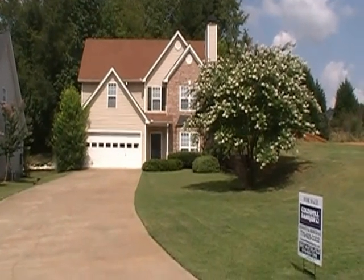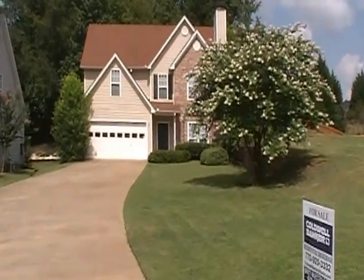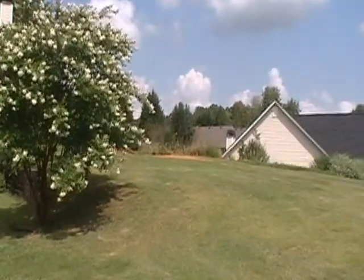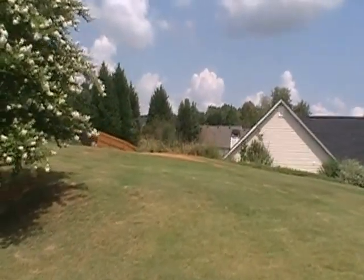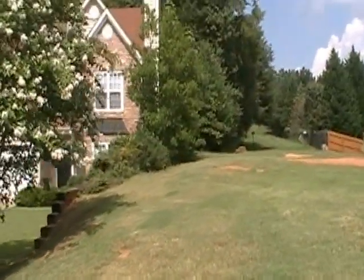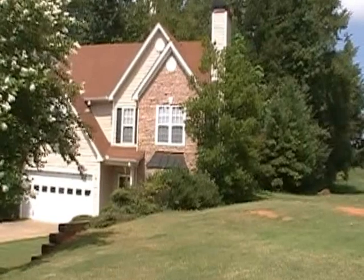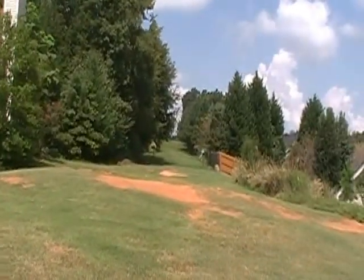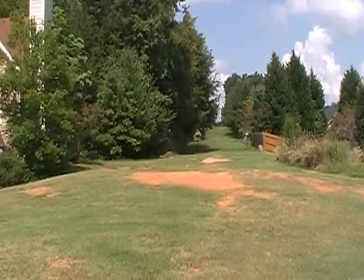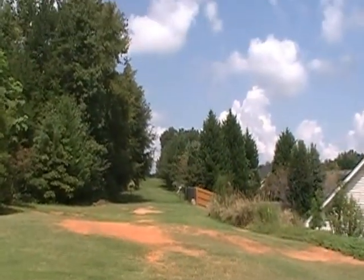Here we are at 320 Ellesmere, Sugar Hill, GA 30518 in Lenox Park. This is the lot next door that's never going to be built, I believe with underground gas lines. There's a walking trail back there.